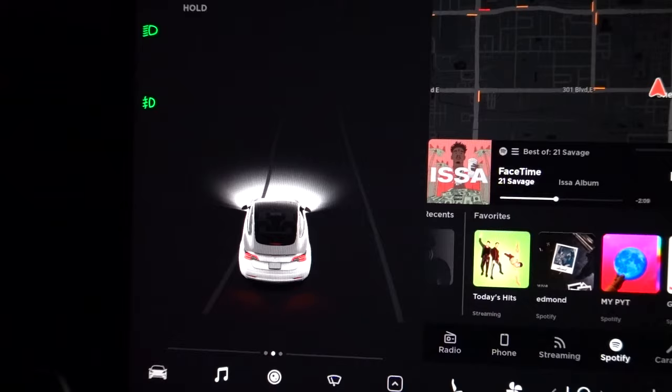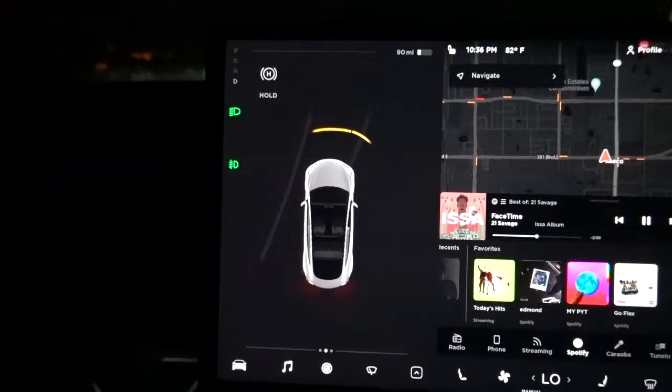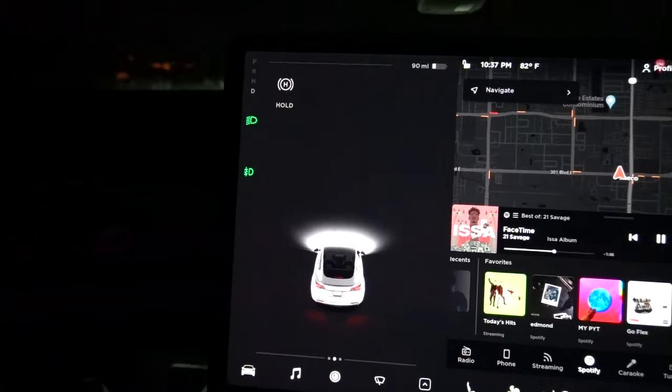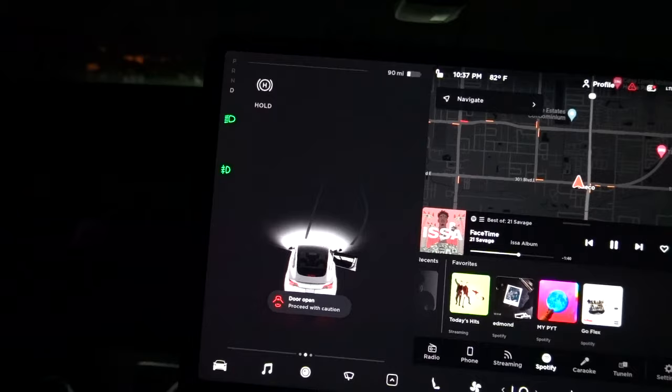We are pulling up to the cemetery now. Lance just walked by and you can see he popped up on the screen for a second. It's glitching — it doesn't even know where we are. Yep, there it is — see how it popped up on the screen? Maybe it has to be a little further. It even showed Lance getting into the car.